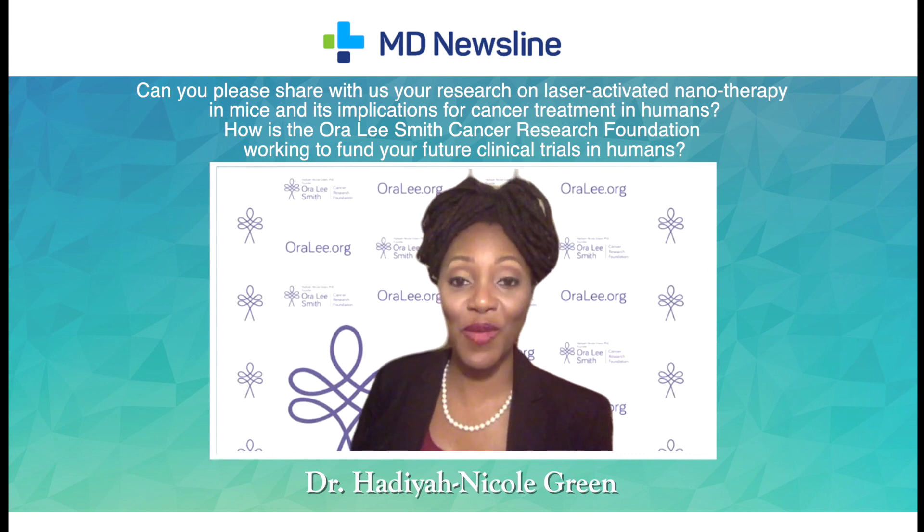We are currently using the Ora Lee Smith Cancer Research Foundation, which is a non-profit that I started and named after my late aunt who raised me and lost her battle to cancer. She inspired my journey to engaging in cancer research.